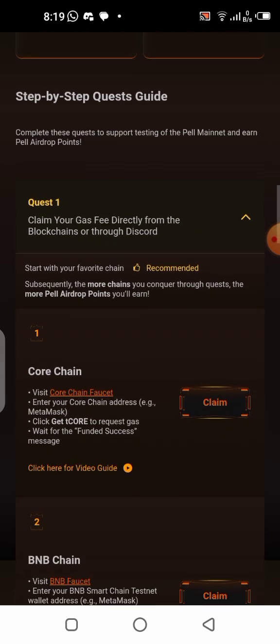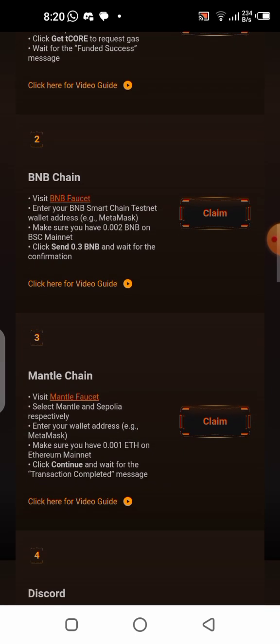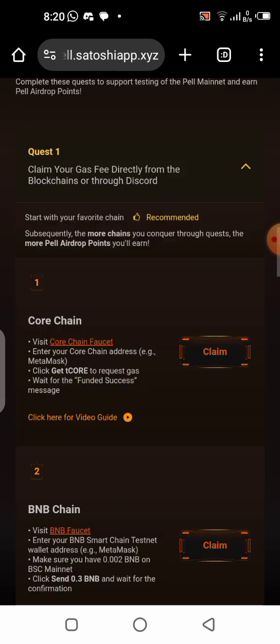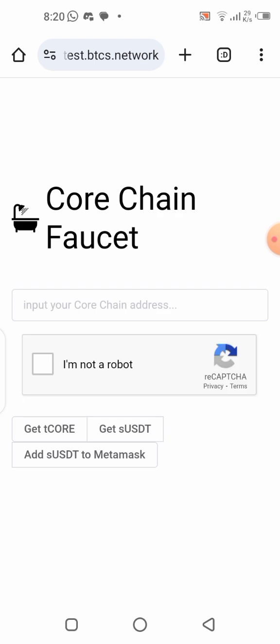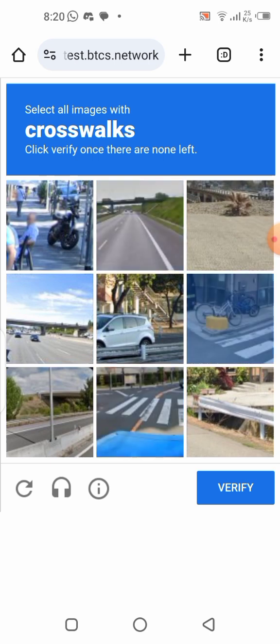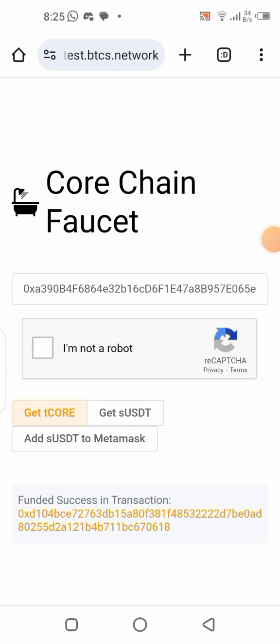Now scroll down and follow the step-by-step guide. It says to start with your favorite chain, so I'm going to start with Core chain. Click on the claim button here and it will take you to the Core faucet. Copy the wallet address from your MetaMask wallet, paste it in the box, click 'I'm not a robot,' complete the CAPTCHA, then click 'Get tCORE.' That was successful.